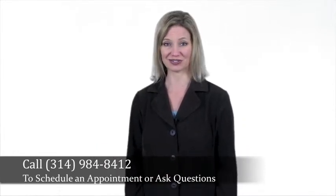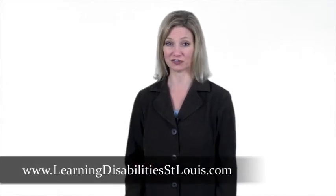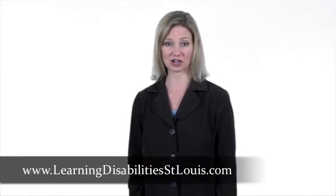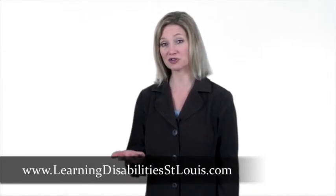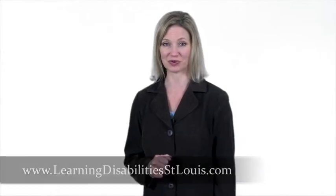And for more information about brain mapping, QEEG, or neurofeedback therapy, be sure to visit our website, www.LearningDisabilityStLouis.com, and download a free copy of Dr. Collins' Special Report.